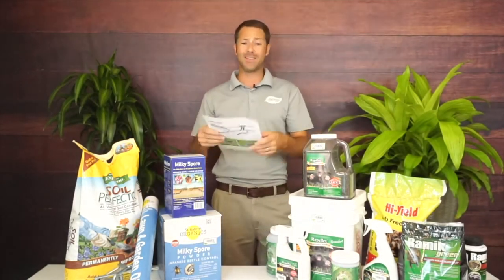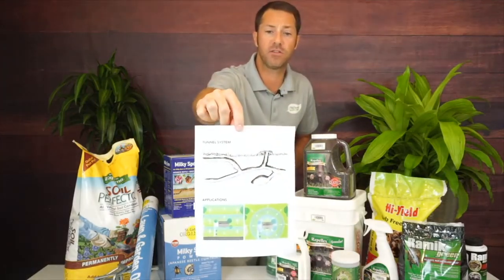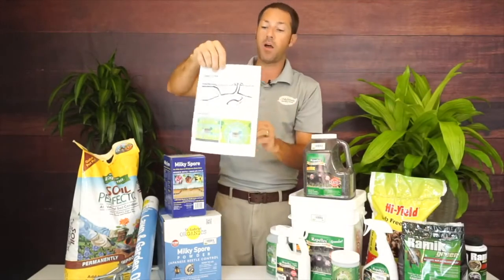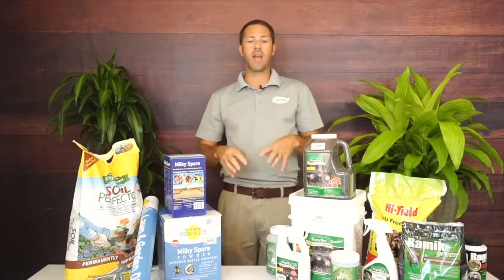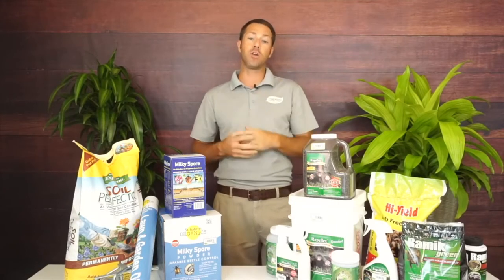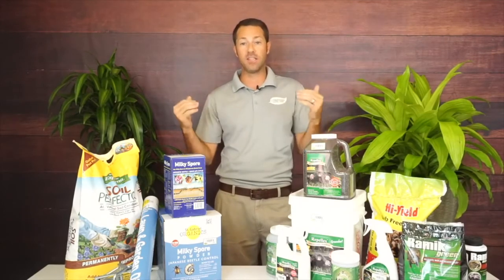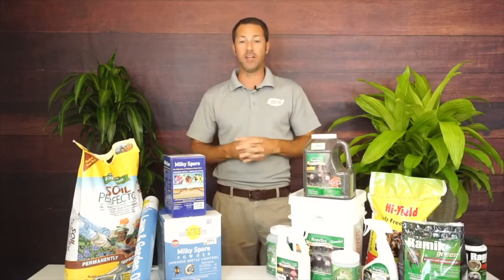You can download the handout, save it to your phone or computer, or print it out. It has a diagram of the mole tunnel system, information on how to spread these products, and good information on how to control them. You can also go to mcdonaldgardencenter.com, click on the Garden Guru tab, and find this video once it's posted — the handout notes will be attached to it as well.